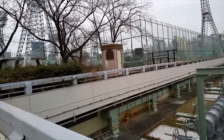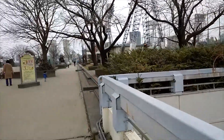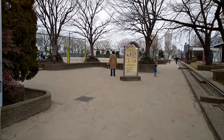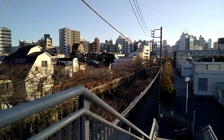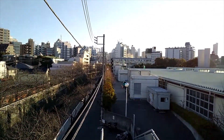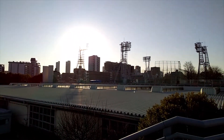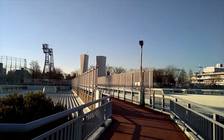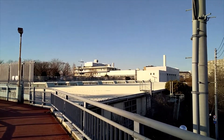And that would have been it for this video, but there's a little bit more. This center takes wastewater from Nakano, Shinjuku, Setagaya, Shibuya, Toshima, and the Nerima areas. Up to 450,000 cubic meters a day are processed beneath this very park.